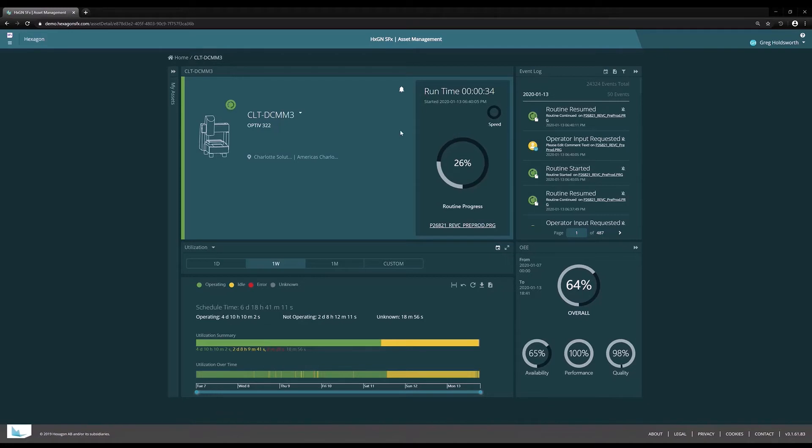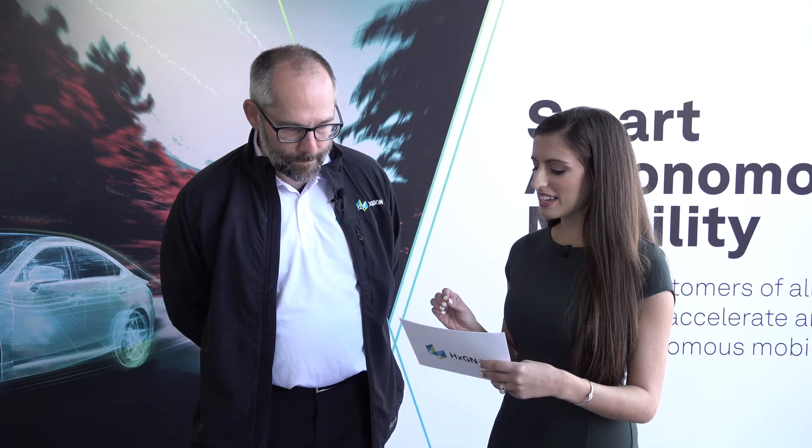Fantastic. And one of the great things about SFX Asset Management is that it's not just monitoring the equipment but also monitoring the environment. Why is that so important? Well, obviously the environment plays a large role in the success of your manufacturing processes. Hexagon has measurement equipment, and you can imagine that if you're trying to measure a part accurately and there are vibrations affecting that measurement, your measurement is going to be worthless.